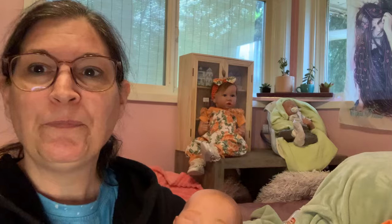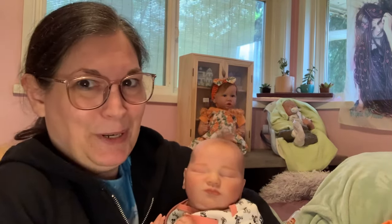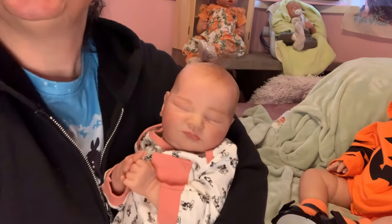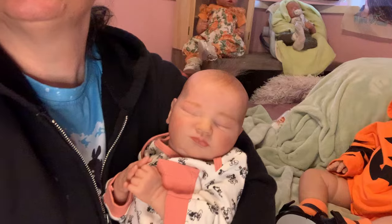Hey guys, welcome to the Evergreen Forest Nursery. I just wanted to introduce the new baby. I got this Quinlan finished and I wanted you to say hello and do a name reveal. Oh, look at that little man — isn't he adorable?